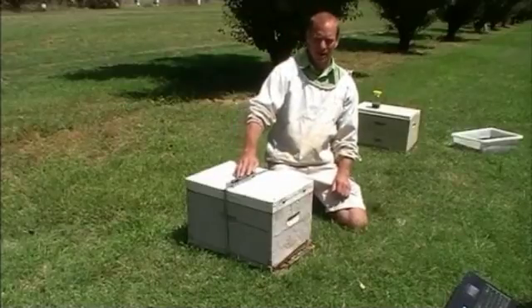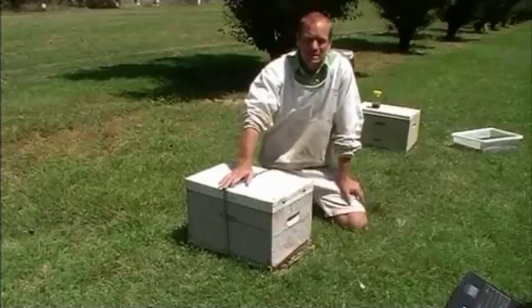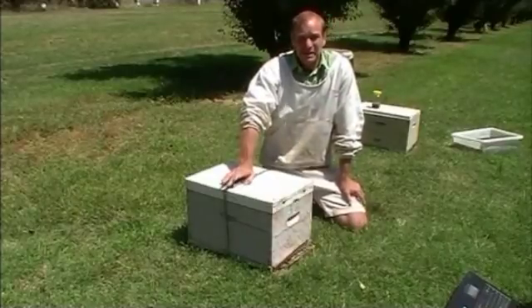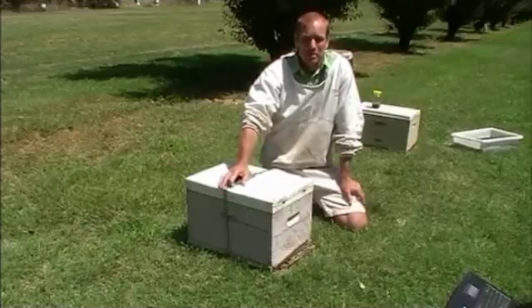Small hive beetle is a small beetle which came into Australia about nine years ago, back in 2002. We identified the small hive beetle in Australia, and it's a beetle which likes living in bee hives, so it resides predominantly in bee hives.